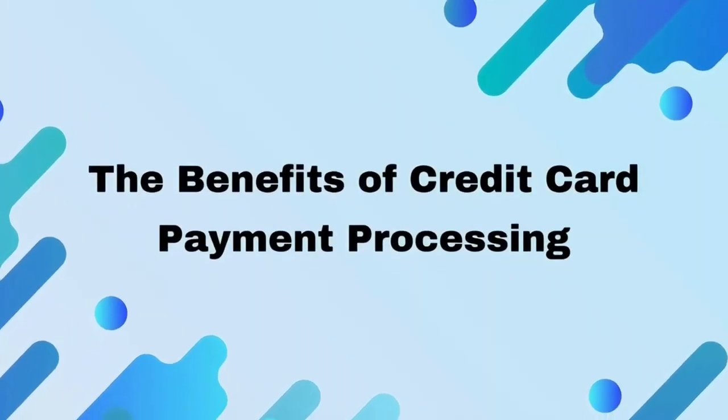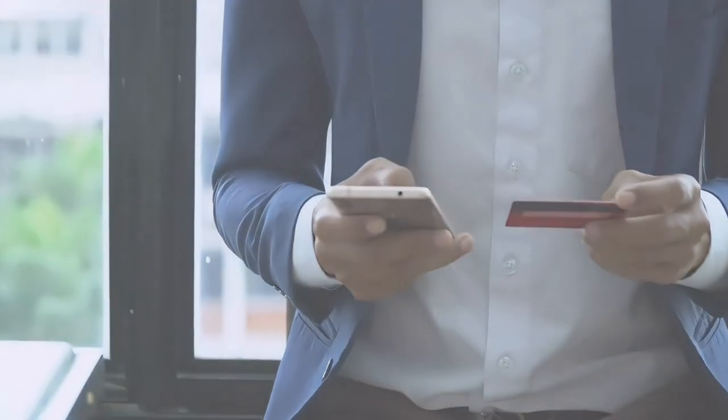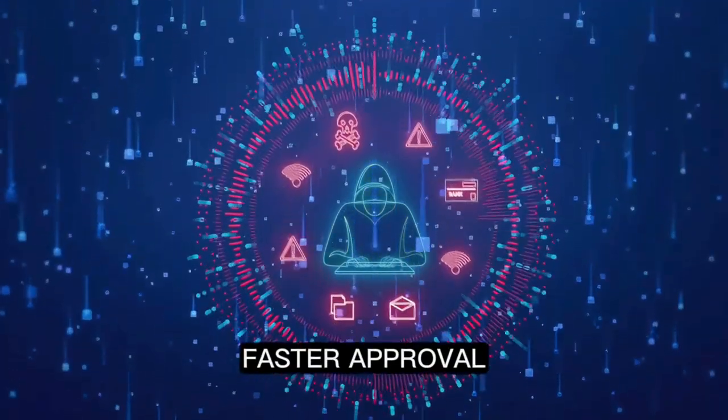The benefits of credit card payment processing. A streamlined credit card payment processing system enhances the customer experience. With the right gateway, enjoy secure transactions, faster approvals, and convenience.